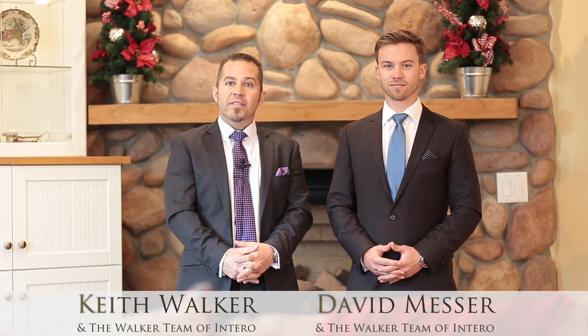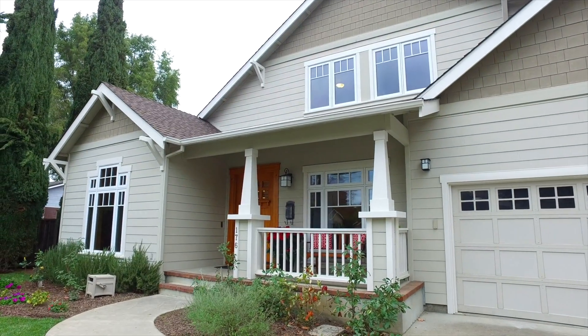Hi, this is Keith Walker and David Messer and we're here at our newest listing in the downtown Campbell area at 176 North Milton Avenue. Thank you for joining us today.